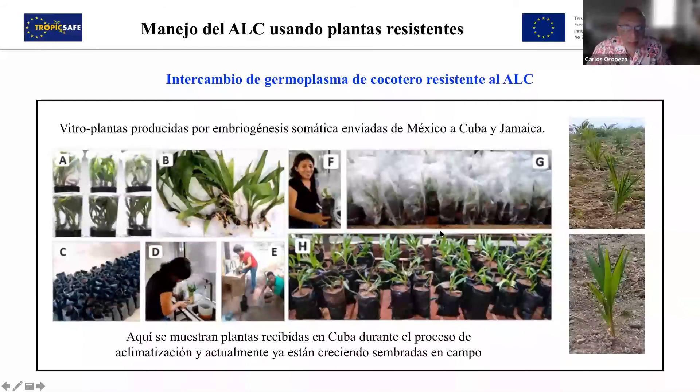Here is a map showing different sites — two in the Gulf and two in the Pacific — and in yellow, the TropicSafe tests. The next pictures show an activity related to this: materials that we had identified as resistant are being micro-propagated. We can see here a lot prepared, and material was sent to Cuba. Another batch was sent to Jamaica and the plants arrived there. Here is part of the group in Cuba working on acclimatization of the plants, and in the field we have the micro-propagated plants already growing.